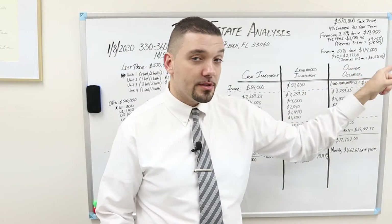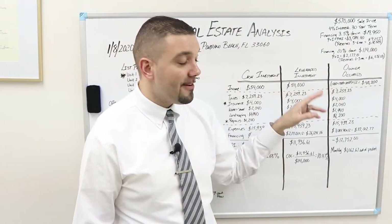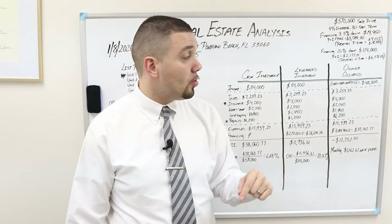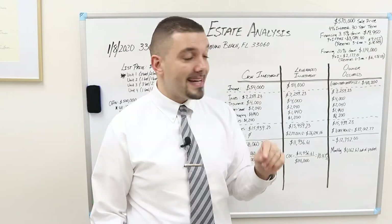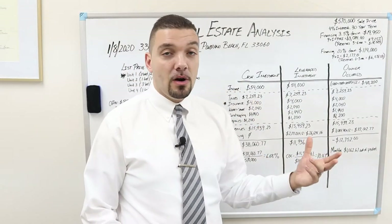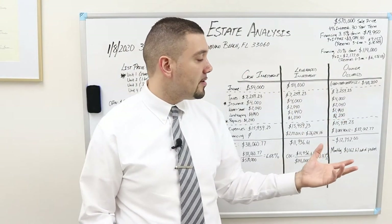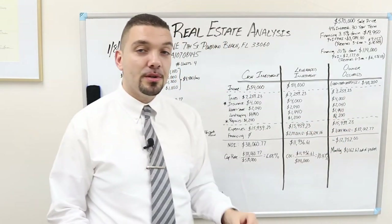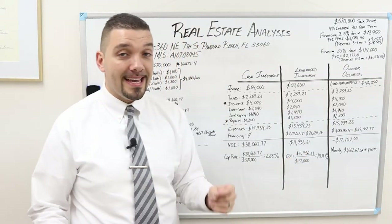Now for the FHA mortgage — you are only putting 3.5% down, so that down payment is $19,950. That means you also have a PMI, your private mortgage insurance. The total payment is $3,084, and times 12 months gives us an annual debt service of $37,012.77.